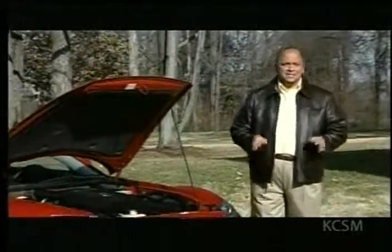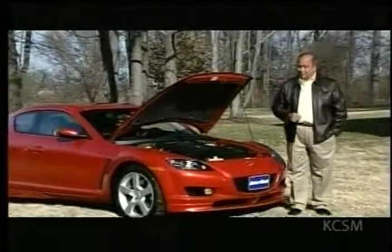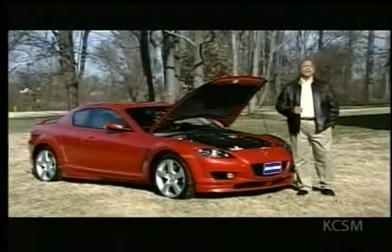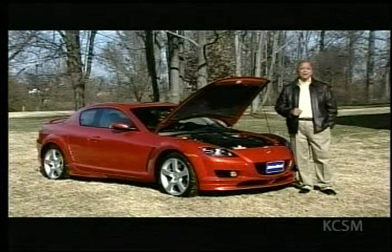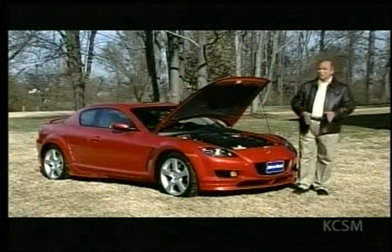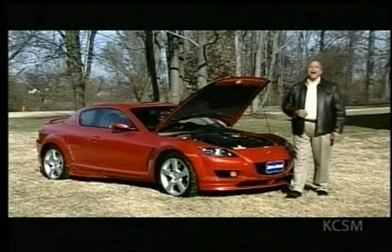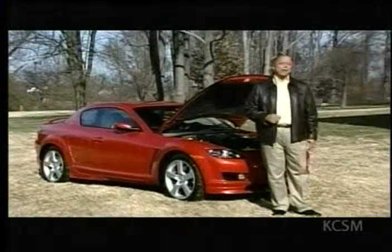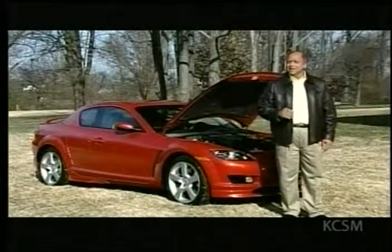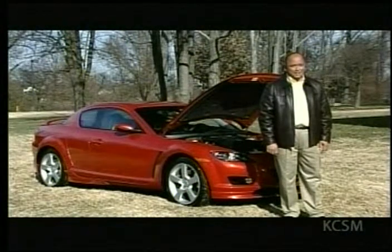The rotary engine has been around since the 16th century. It took Mazda to make it a successful automotive engine. Over the last four decades, Mazda has produced nearly 2 million rotary-powered cars and positioned the rotary as a cornerstone of the brand's performance heritage. So in honor of the Mazda Rotary's 40th anniversary, we asked our FYI reporter Yolanda Voskas to look at the past, present, and future of this uniquely spirited engine technology.